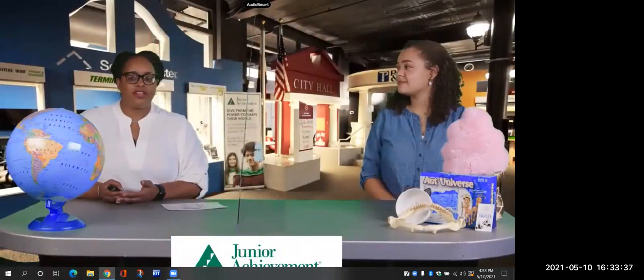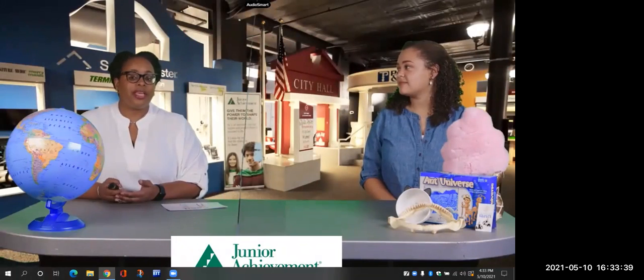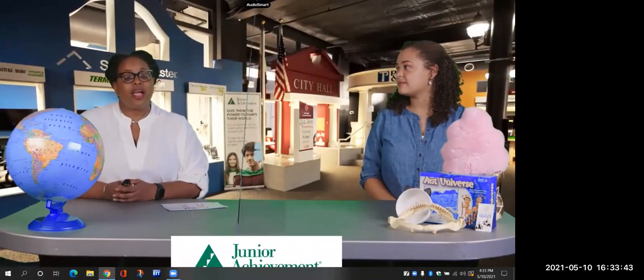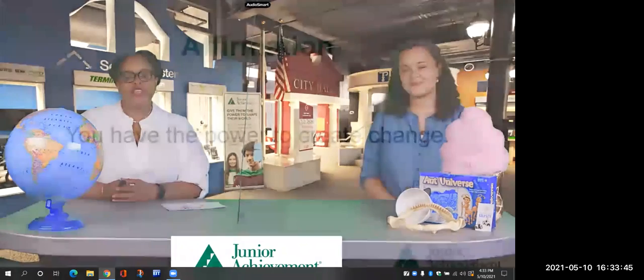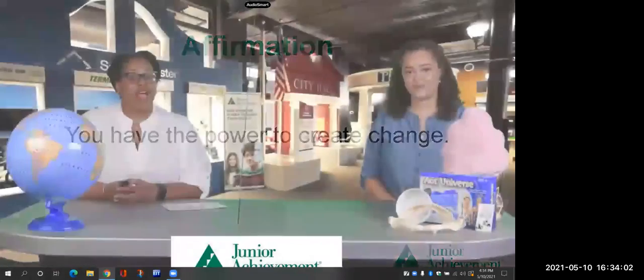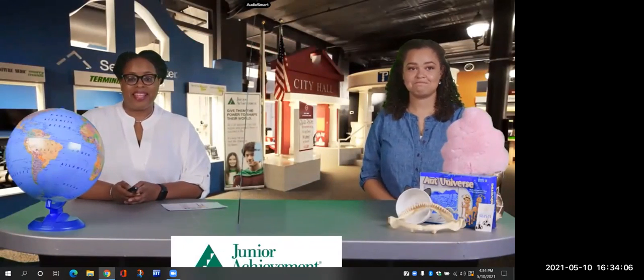We like to use affirmations here at the Junior Achievement Virtual Learning Program because it really helps us talk to ourselves and offer encouragement. Our affirmation for today is: you have the power to create change. Do you want to say that with me? You have the power to create change. Hey friends, why don't you say it with us? You have the power to create change. And that means that you are powerful if you can create change.